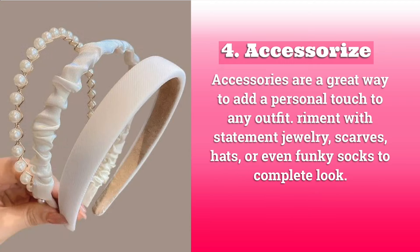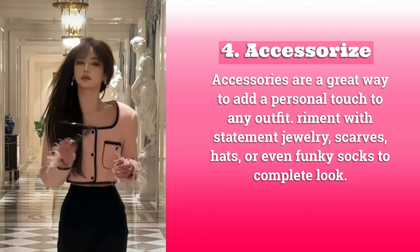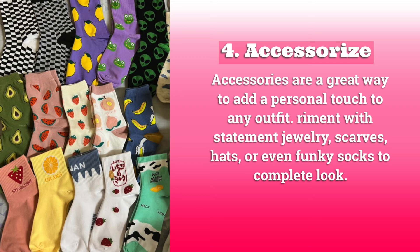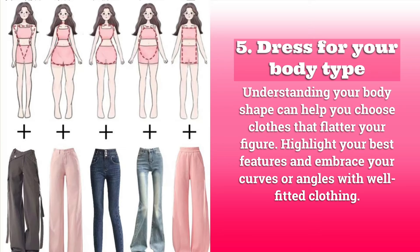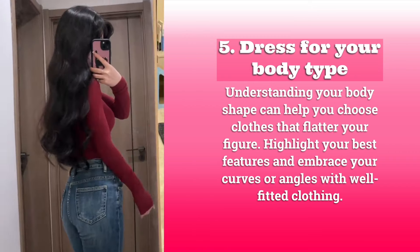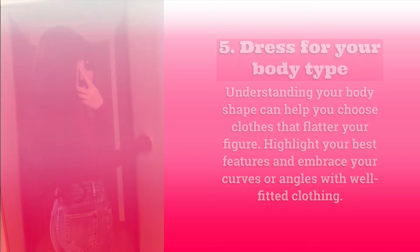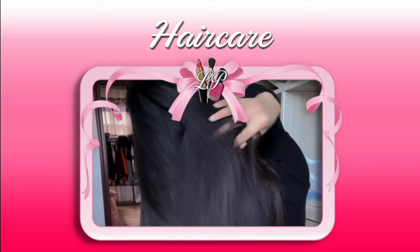Four: accessorize. Accessories are a great way to add a personal touch to any outfit — experiment with statement jewelry, scarves, hats, or even funky socks to complete your look. Five: dress for your body type. Understanding your body shape can help you choose clothes that flatter your figure — highlight your best features and embrace your curves or angles with well-fitted clothing.